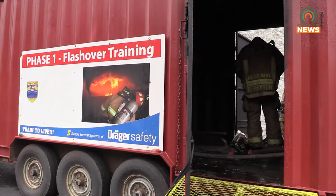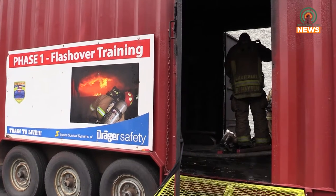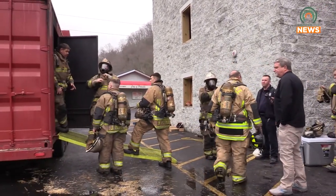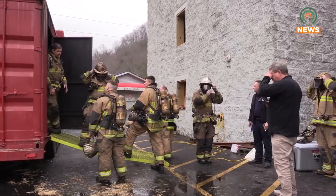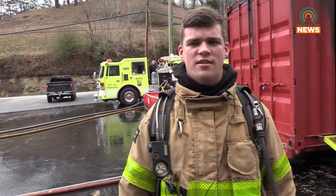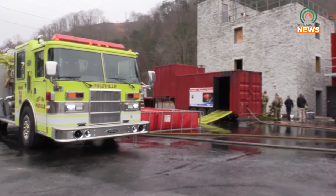It's thick black smoke, it's really hot, and you can't see anything — those are the signs of a flashover. You can also learn the science behind it in the classroom. I definitely have a better understanding, and hopefully this could save my life, maybe my fellow firefighters' lives one day, and get the situation under control before it happens. For Mountaintop News, I'm Joel Cordial.